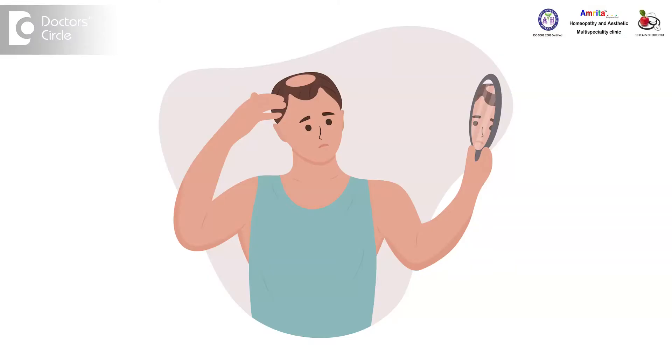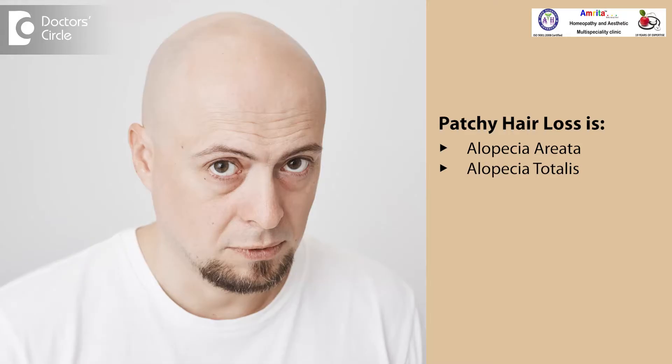The most common reason why a male patient comes to me with baldness is androgenic alopecia, otherwise called male pattern baldness. Baldness can be diffuse, like in male pattern baldness, or it can be in one particular patch — patchy hair loss. Patchy hair loss is alopecia areata or alopecia totalis, which gets covered by itself in many cases, and sometimes you may require medical intervention.